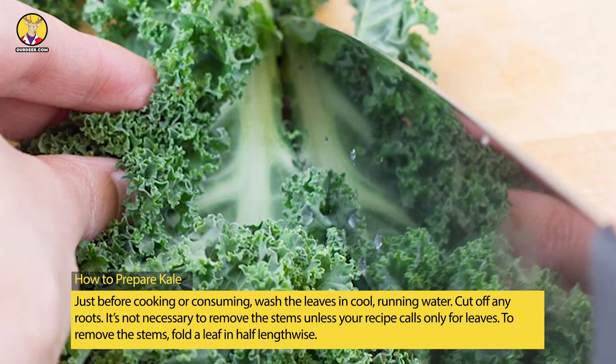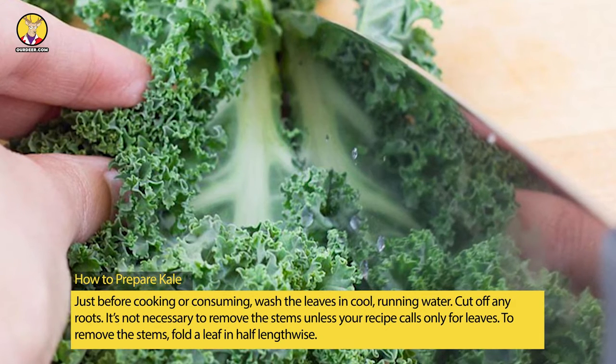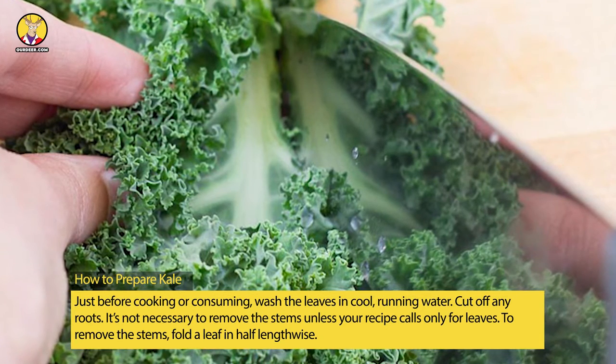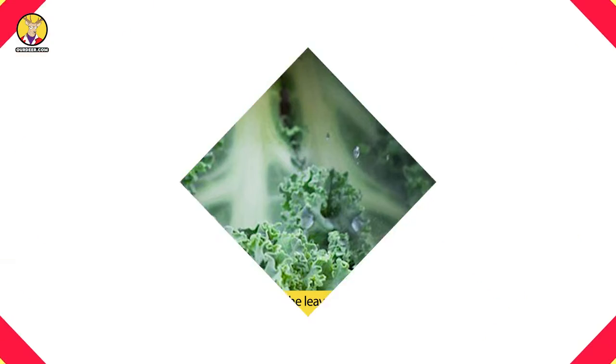To remove the stems, fold a leaf in half lengthwise, place one hand firmly at the bottom of the leaf, and yank on the stem with the other hand. Alternatively, fold the leaf in half lengthwise and cut the stem away with a knife.